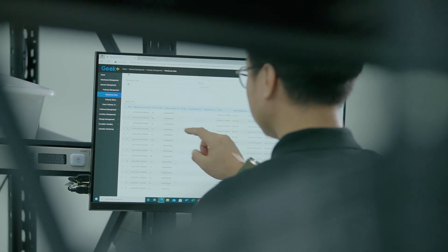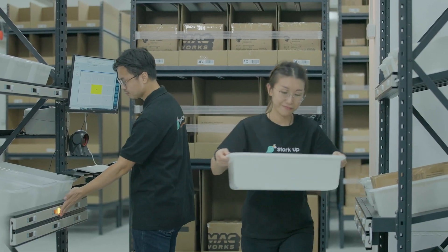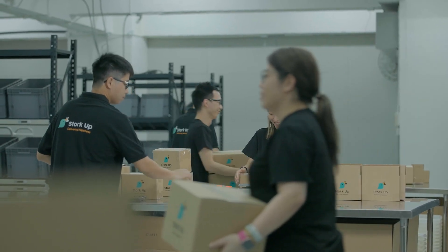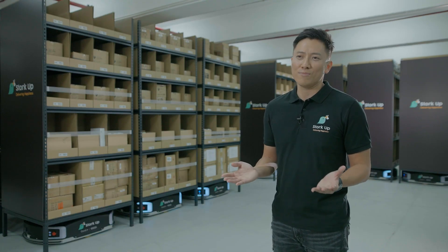By using robotics automation, we're increasing the accuracy and efficiency of the pick and pack process by up to 300%. We can cater to high volume orders and SKUs with ease. Our job is to send these beautiful products out faster and ultimately delivering happiness to satisfied customers around the world.